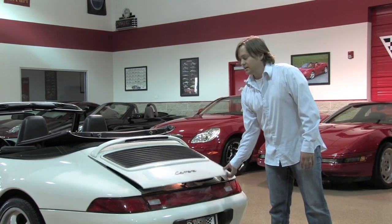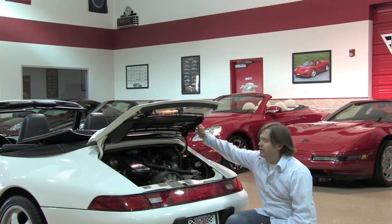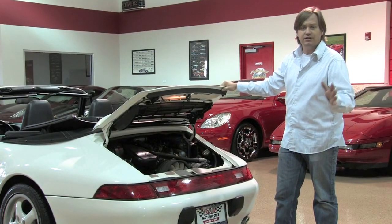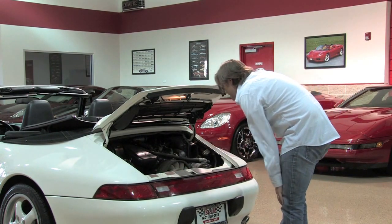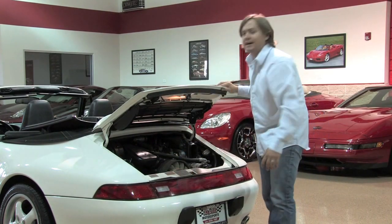At the rear back here is a 3.6-liter flat-six engine. In this tune it makes 270 horsepower, routed to the six-speed manual up front. Completely stock, no modifications, and completely serviced. You can see all the stickers, everything's in the right spot, and it looks brand new back here. All the welds, everything is factory — so you know the car hasn't been hit.